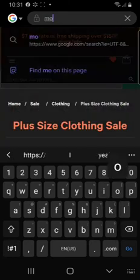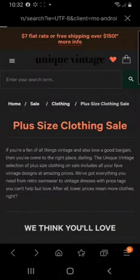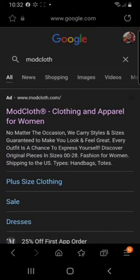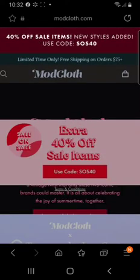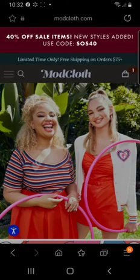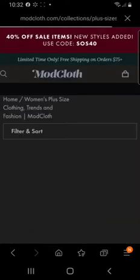Now we're going to another website I like, but they are kind of pricey — which is ModCloth. ModCloth does a lot of styles, anything from the 1920s up to the 70s. They have a lot of different styles depending on whatever feel you're going for. Let's go look at plus size.